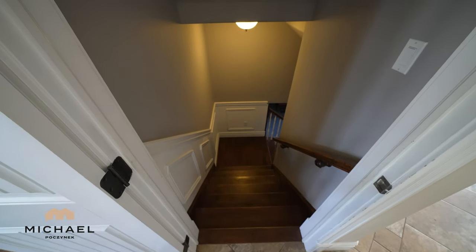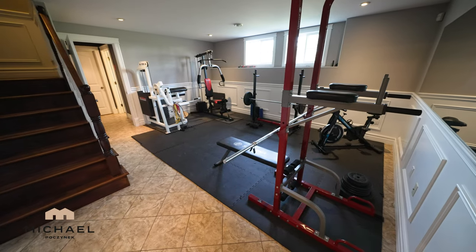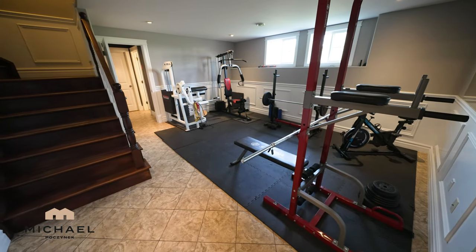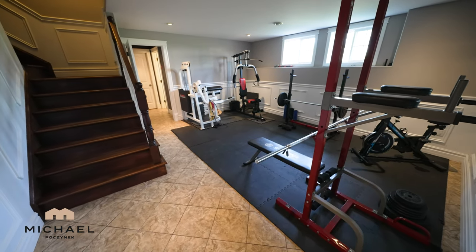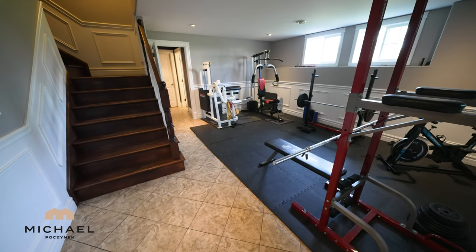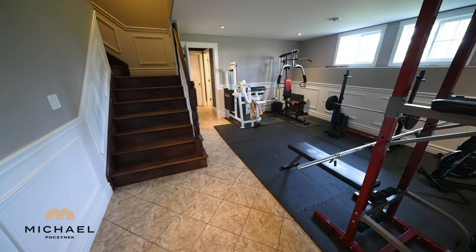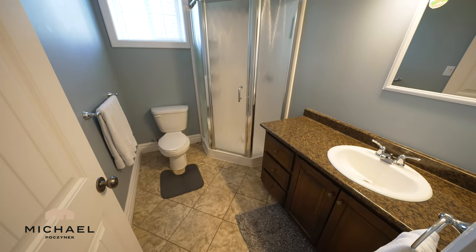Next, we go down the stairs to the basement. The room at the bottom of the stairs is currently being used as a fitness room. What's nice about this room is the house is raised, so you do have some views from the basement. I really like the wood trim on the walls.